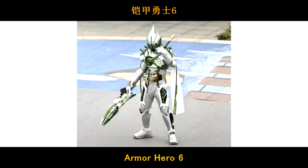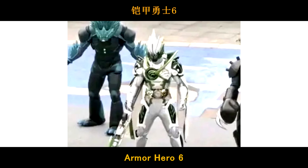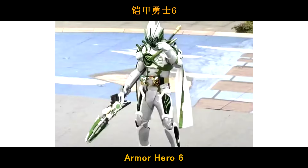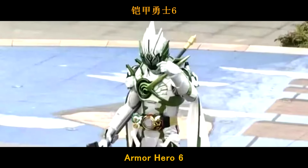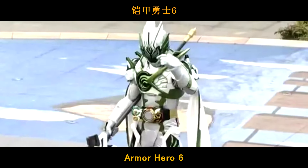New Rider in Armored Hero 6. It's a white and green color Rider. Overall, the costume here looks really cool — simple and cool. The weapon is a spear. This is how the Henshin Driver looks like. To me, I think this Rider looks pretty cool. Kinda nice, huh?